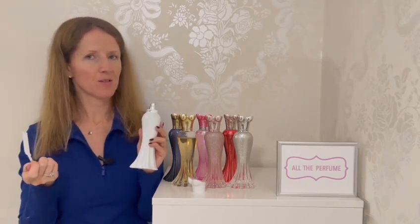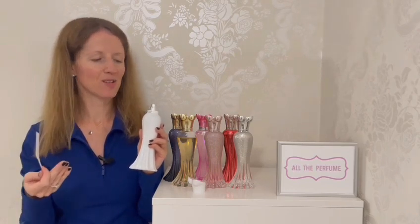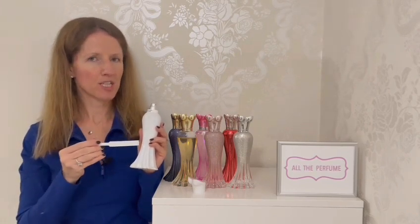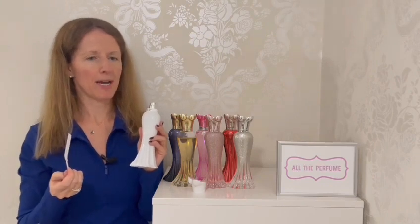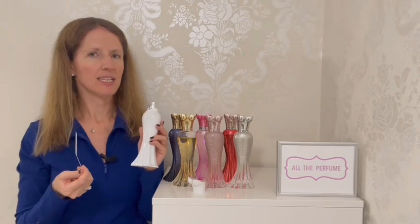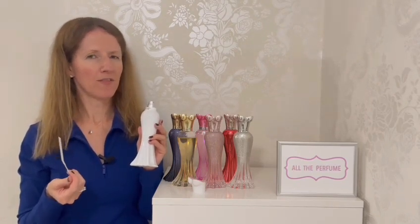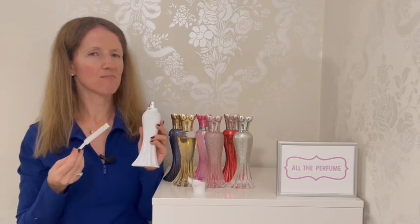I bought mine from the Paris Hilton fragrance site, which I'm so pleased exists — still selling Ruby Rush and Love Rush with reasonable shipping. It's quite hard to find in the UK otherwise. If you want to try it, it's not easy to test, but you can buy it for a fair price. I'd say just don't pay more than £40.